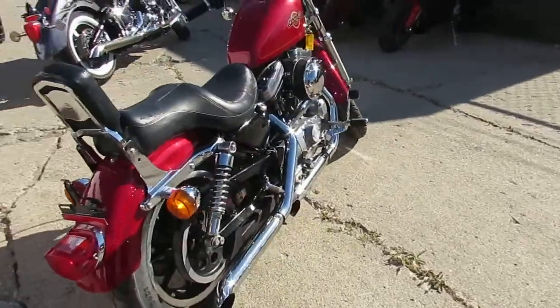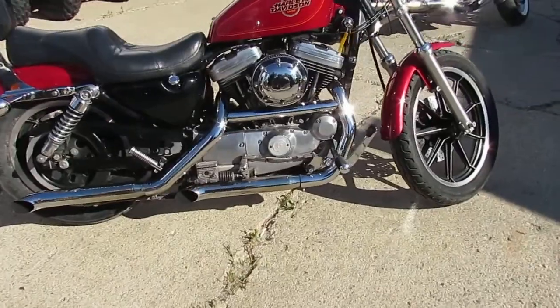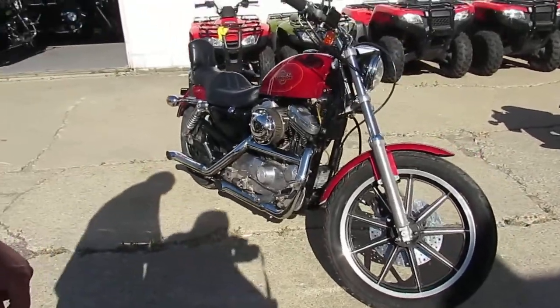This one is a $19.95 Harley-Davidson Sportster 1200. We got this thing priced right at $25.99. Yes, this one won't be here long. Sharp red paint, and it's got good looking chrome on it.